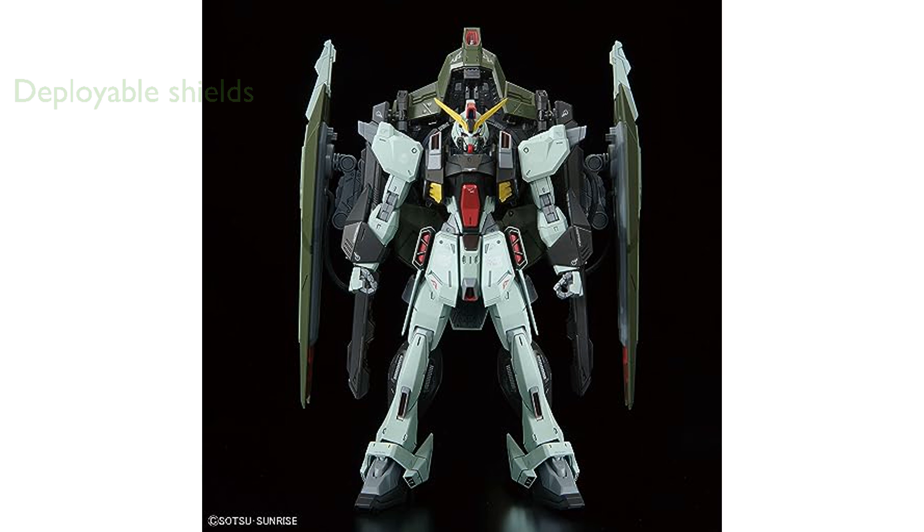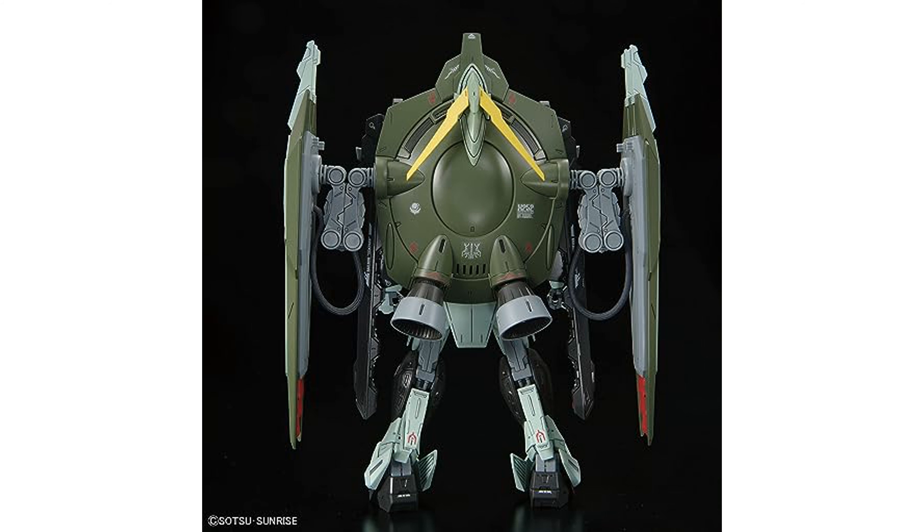Equipped with a 3.5-inch railgun, the model can transform into a high-speed assault form with minimal effort. The shield gimmicks add an extra layer of realism and functionality to the model, making it a standout piece.